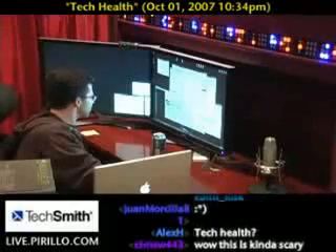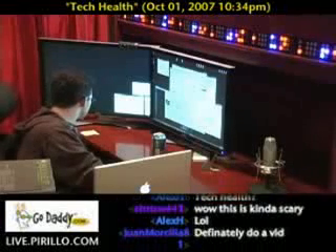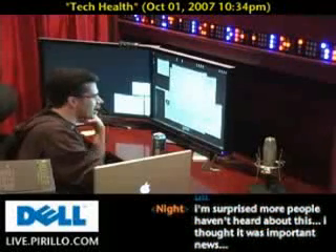Yeah, it was mentioned here in Ireland about two weeks ago. Wait a minute — office laser printers are a health risk? You're kidding. Yes. I'm sitting right by a laser printer.